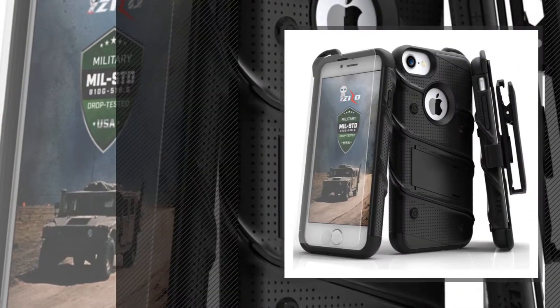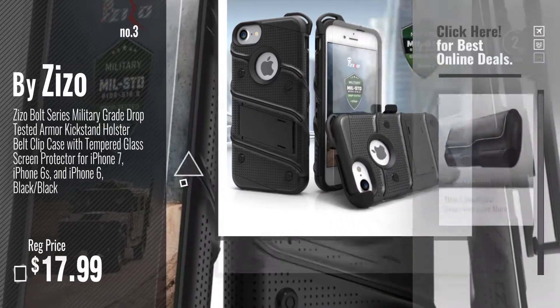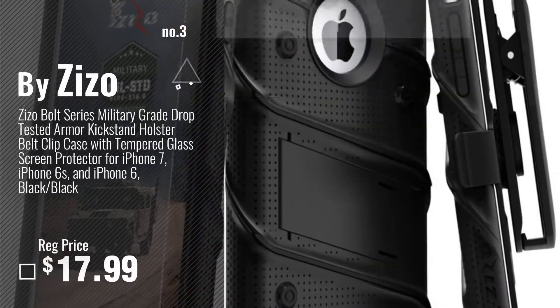Number 3, by Azizo. Get your favorite iPhone 6 case belt clip now — just click this circle in the corner.